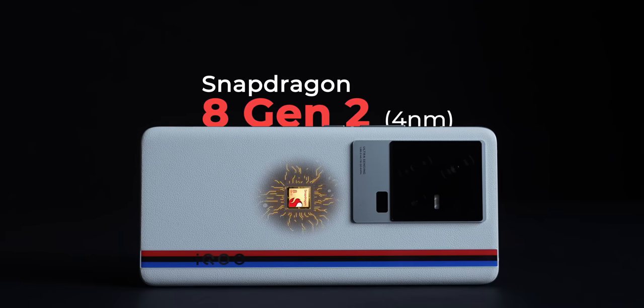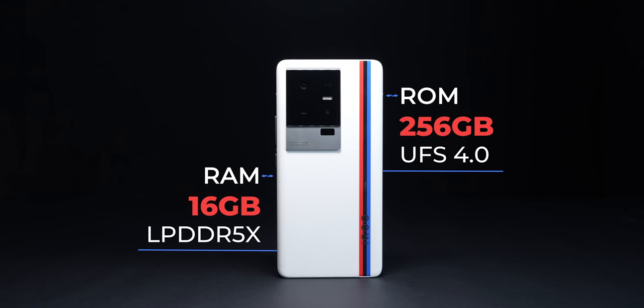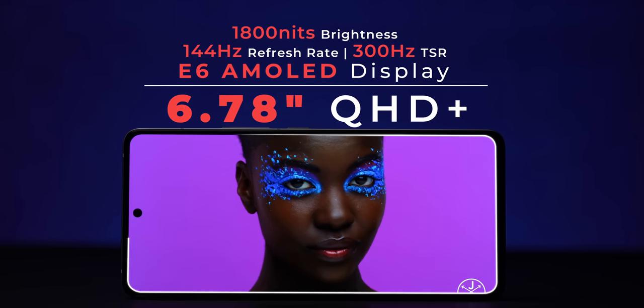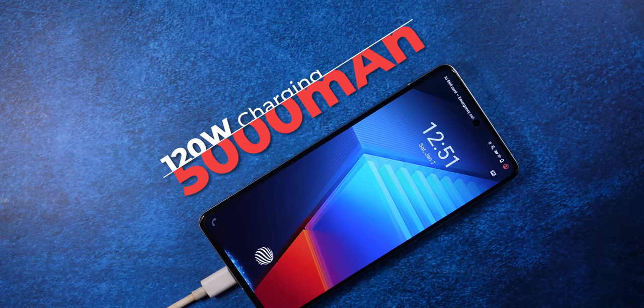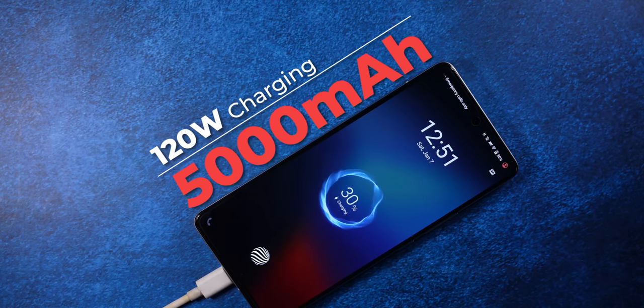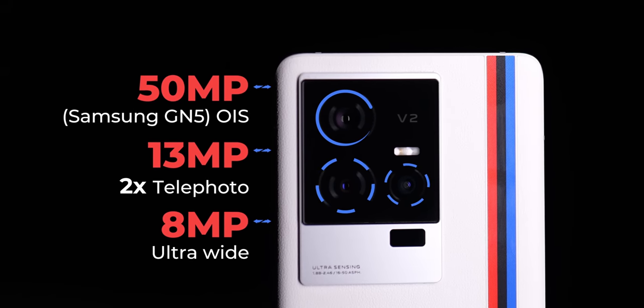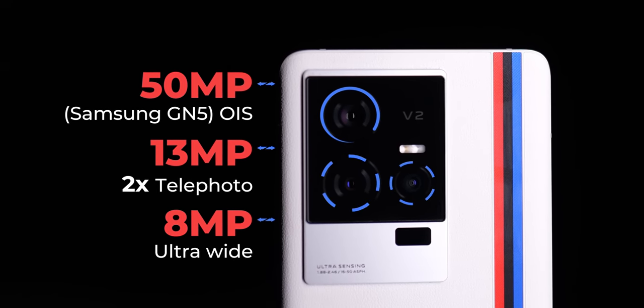You get Snapdragon 8 Gen 2, LPDDR5X RAM with UFS 4.0 storage, a 144Hz refresh rate display with LTPO 4.0 technology, a 5000mAh battery, 120W fast charging, and a Samsung GN5 camera with V2 chip. And I'm barely just scratching the surface in terms of specs available on the iQoo 11.